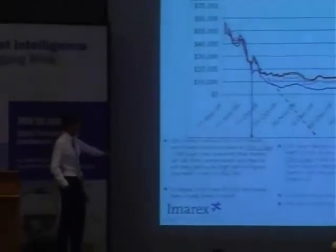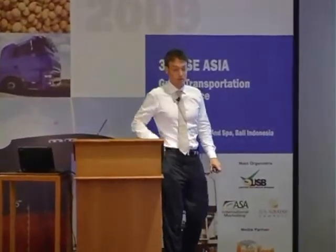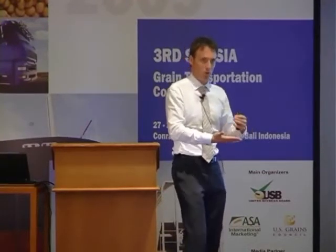Should he sell all these contracts at the time of entering into the CNF contract, or should he wait a little bit? That comes back to company management — which structure you want to put in place, finding a risk management structure that you're happy with and that you will run with on a consistent basis.